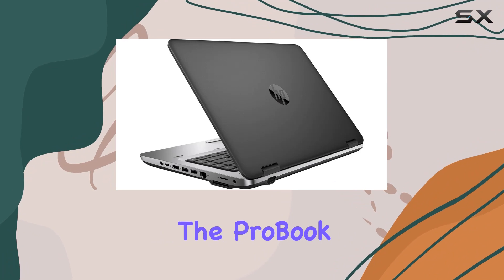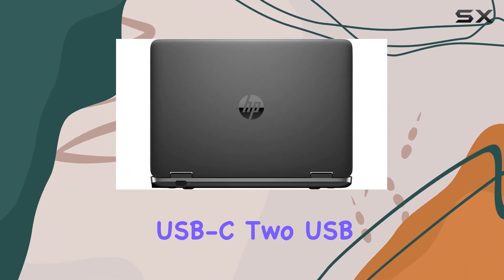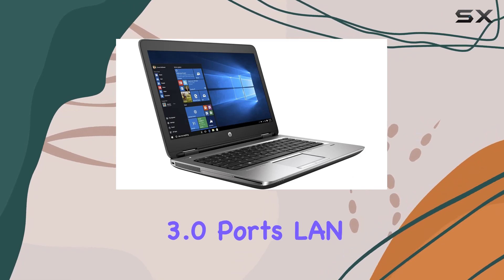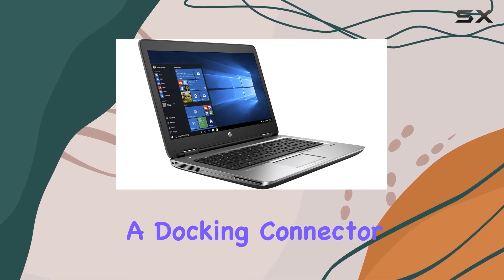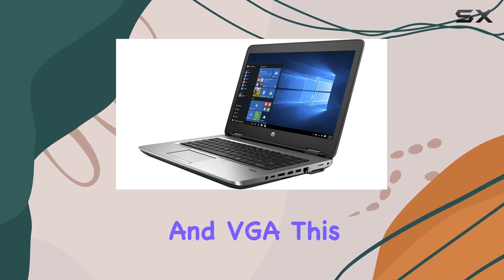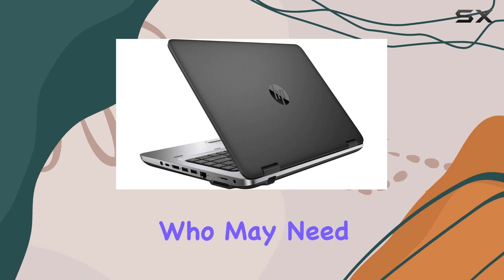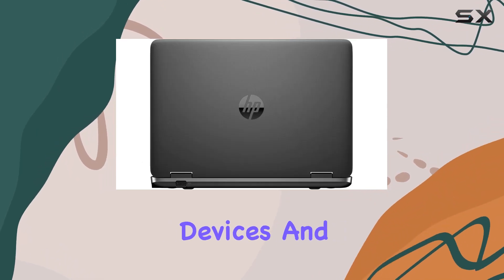For connectivity, the ProBook 645 G2 offers a good range of ports, including USB-C, two USB 3.0 ports, LAN, a docking connector, a headphone-microphone combo jack, DisplayPort, and VGA. This selection is particularly beneficial for business users who may need to connect to a variety of devices and displays.